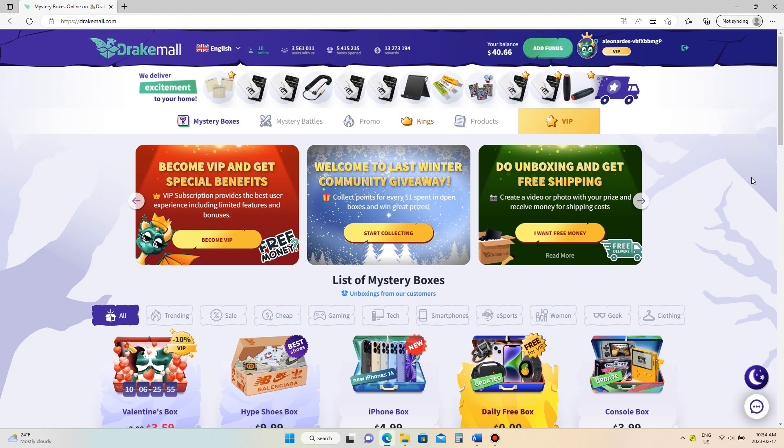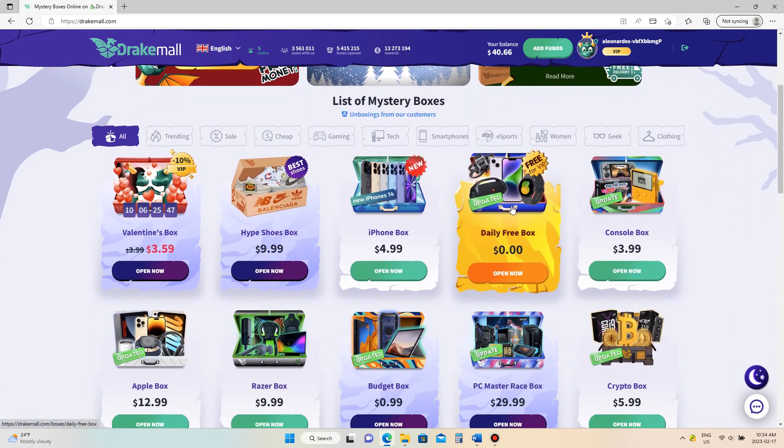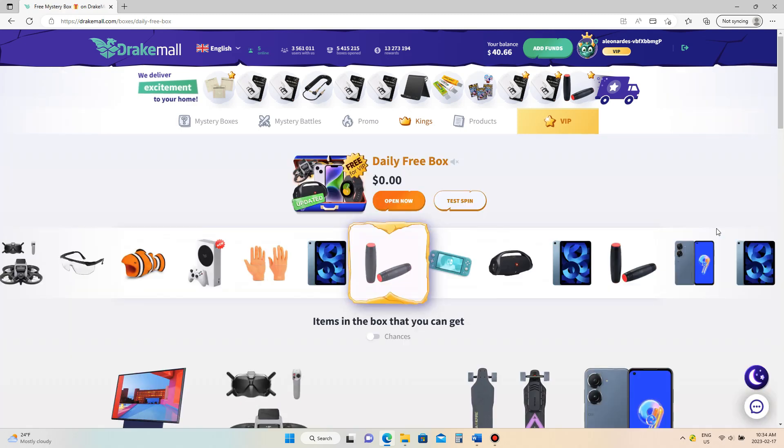This morning I went ahead and added some balance to my profile and I also signed up for VIP. What that means is that we get a daily free box, which is right here. We're going to go ahead and open that now and give you an idea of how this works.